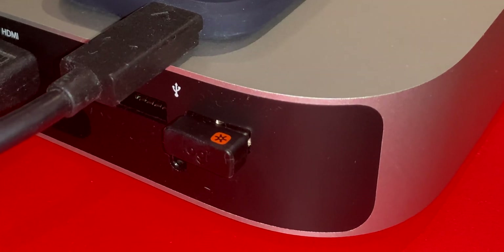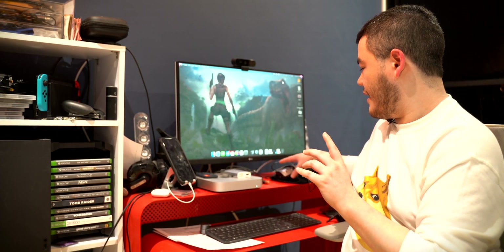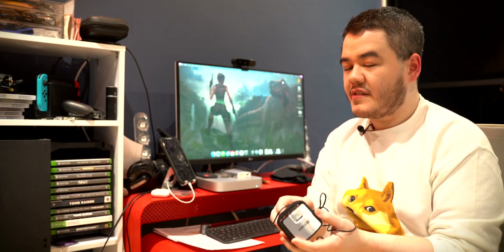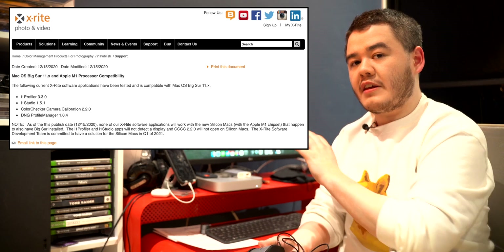My experience with hardware has been mixed. The Logitech unifying receiver for my keyboard and mouse worked perfectly — no trouble at all, and battery life lasts much longer than Bluetooth. However, my X-Rite i1 Display Plus color calibrator, an industry-leading professional device I use for color-critical video work, does not work with the M1 Mac Mini. When you plug it in, it simply doesn't recognize what's going on.